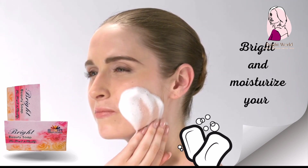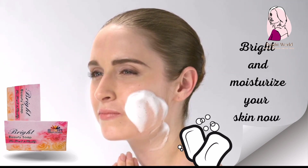Face products, point one: Bright beauty soap. It brightens and moisturizes your skin.